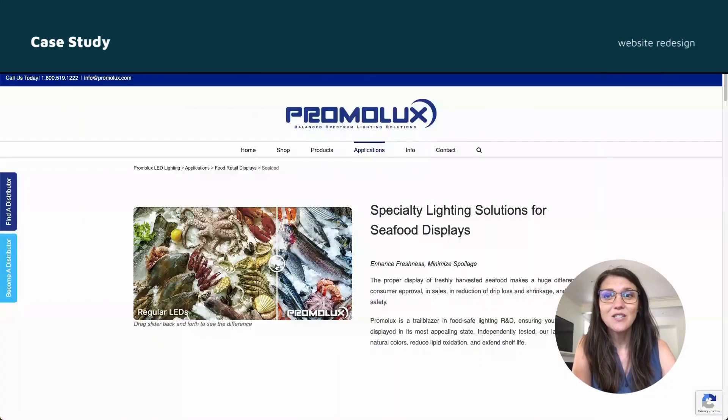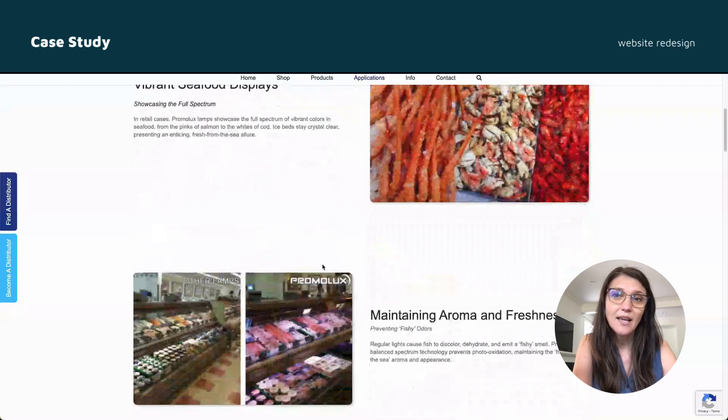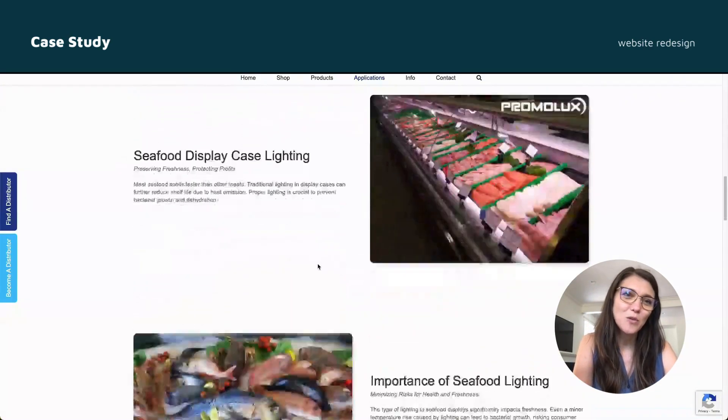By focusing on strategic design, effective content creation, and robust social media management, we were able to significantly enhance Promilux's digital presence and engagement. Thank you for watching, and I hope this gives you a clear picture of the impactful work I do.